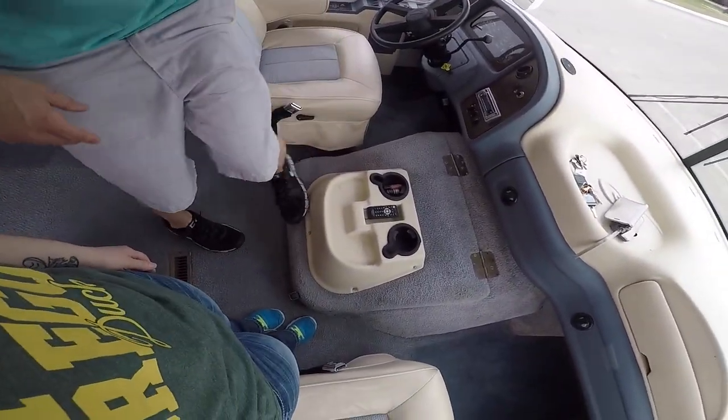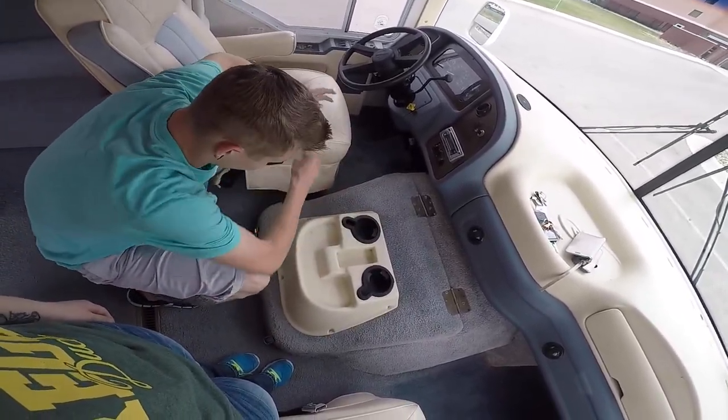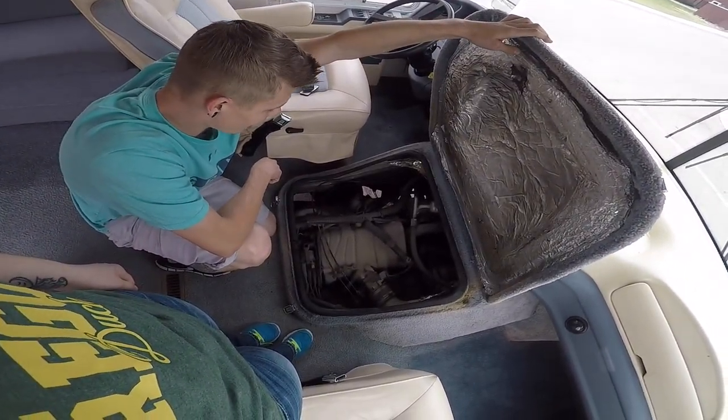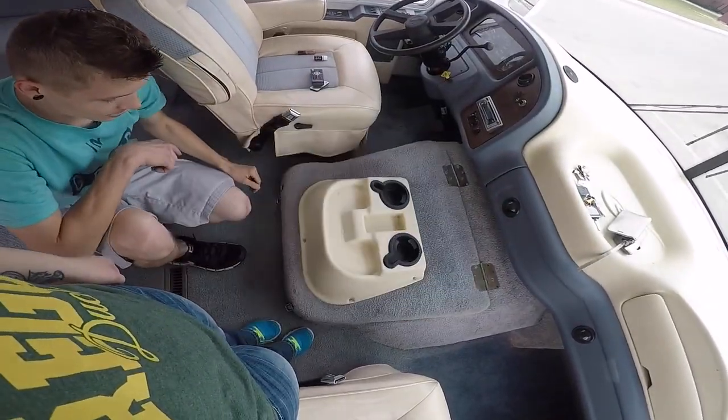So our engine is right there — careful, there's stuff in the way. That is our engine. Here's our Chevy V8. Gotta let that smell up into the house now — smells great. Exhaust fumes for the win.